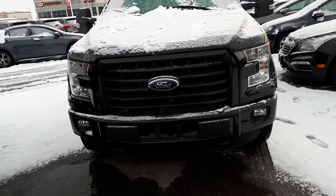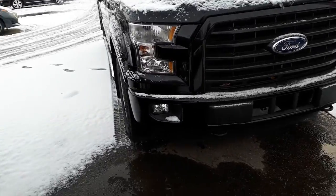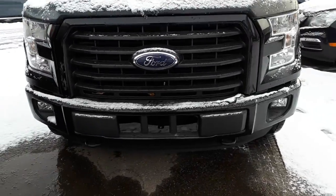Hi Nicholas, Mark here from Sherwood Nissan. This is the Ford F-150 that you inquired on. Just gonna go quickly over it here.